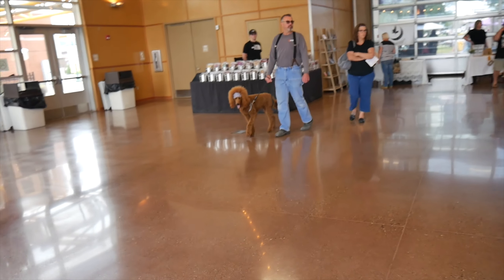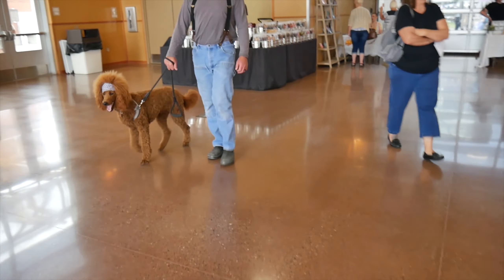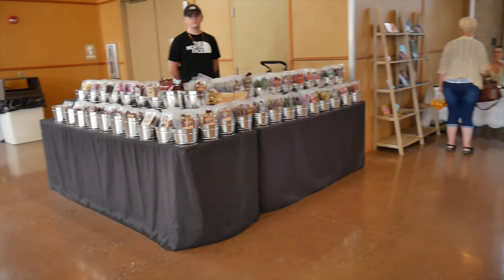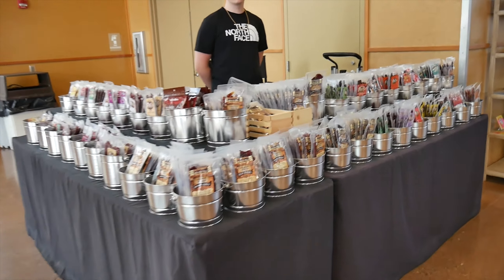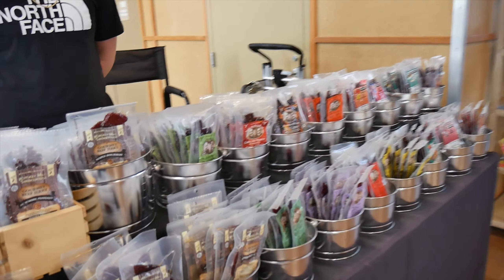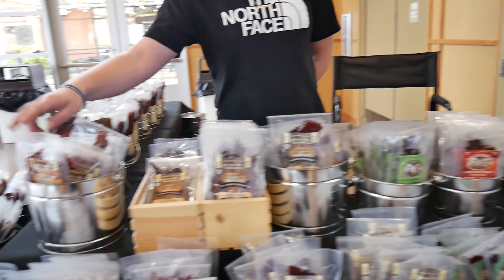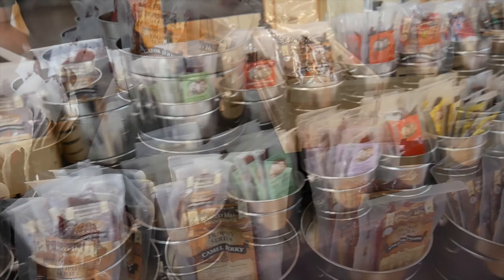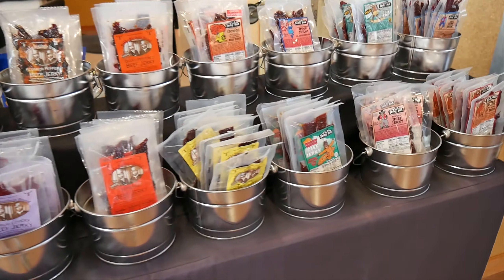Wow, look at this cool dog! That was a cool dog. So we got some jerky here. Are you selling jerky? Yep. Do you guys have alligator jerky or anything? Oh yeah, we got a gator right here. You got gator jerky? Good selection.